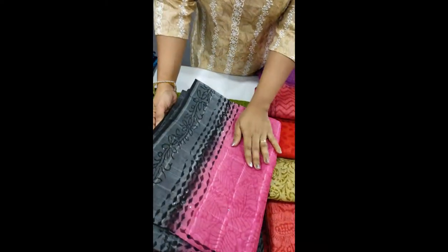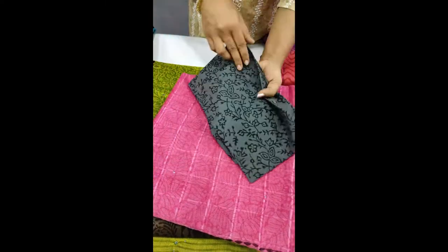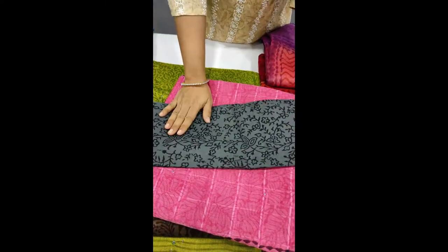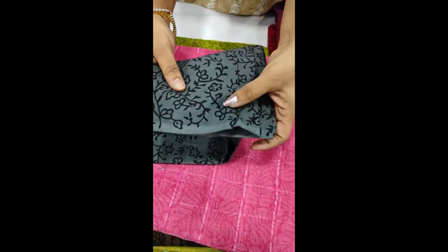This is our Adithi Color Combination. This is a pink and grey shade. This is a cotton blouse with a mirror sleeve. This is a pink shade in the body position, and this is a gray shade on the border.